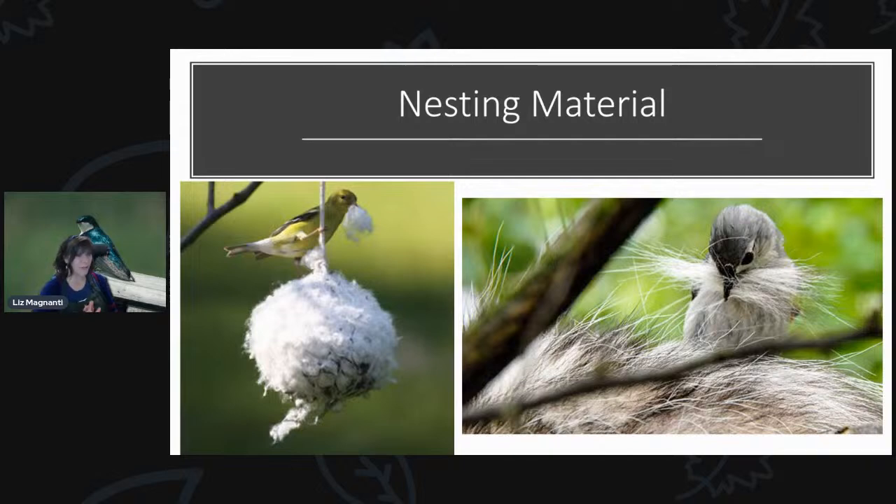One thing you might have in plentiful amounts is pet fur, and birds will absolutely use pet fur for nesting material. Songbirds in general don't have a very strong sense of smell, so the smell of fur from a dog, cat, or rabbit really won't deter them. Tufted titmouse in particular are well known for using fur — they're notorious for actually landing on an animal and pulling the fur right out, which is pretty funny. You can put your pet fur out after brushing your pet, and a good way to provide it is by stuffing it into a suet cage.